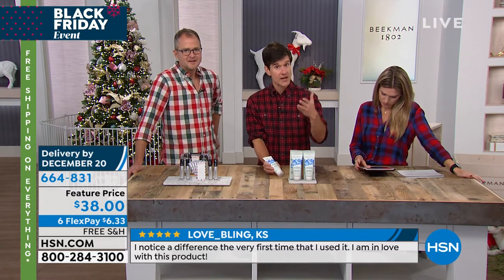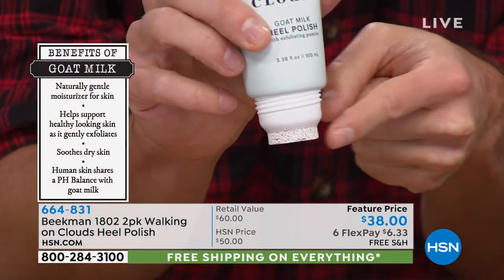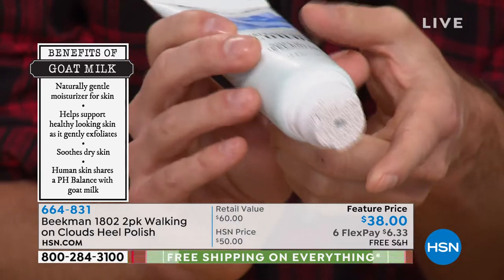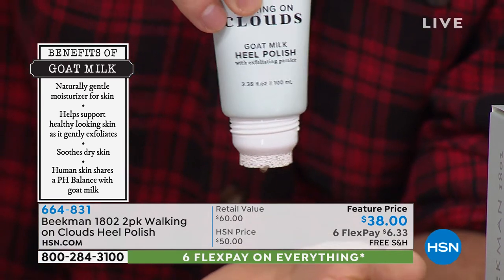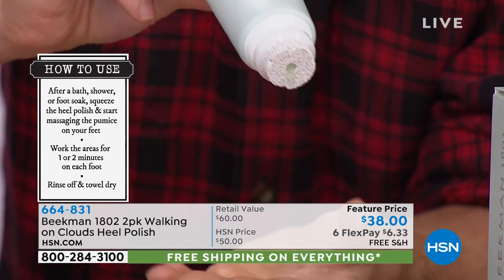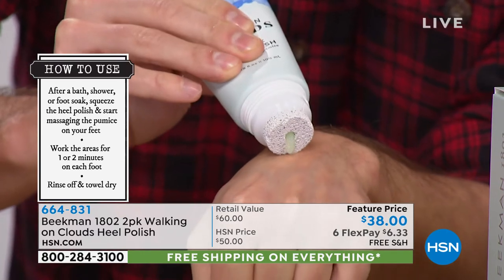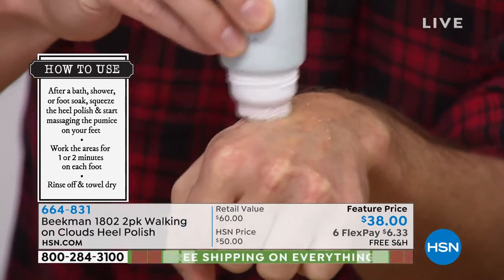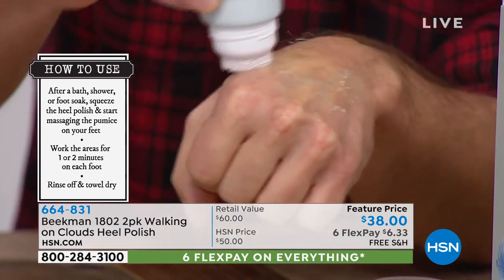This is fantastic for anywhere on your body where you have dry patches, because it combines salicylic acid and glycolic acid which exfoliate those dry patches, even the thick skin on your heels. Then the goat milk moisturizes the area after peeling away dead skin. A pumice stone is built right into the tube — you don't have to search for yours. When you gently squeeze the tube, the cream comes out right through the center of the pumice stone, and those edges help you scrape.